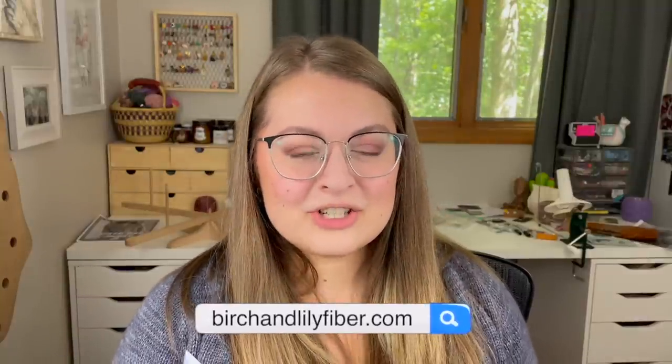So for today's video we're going to be going through the top 15 scrappy sock patterns that I have pulled. Most if not all of these are already in my Ravelry library, meaning I've purchased them or they were free. You can find me at birchandlilyfiber.com or on Instagram at birch.and.lily — everything I talk about today, all the patterns and links, are down below in the description.